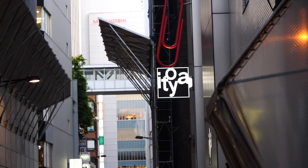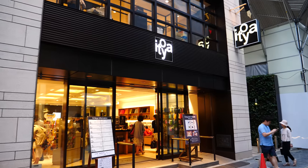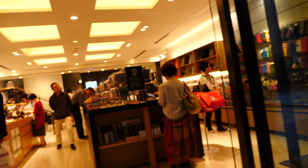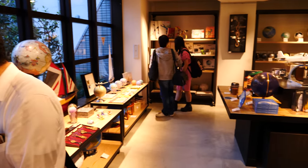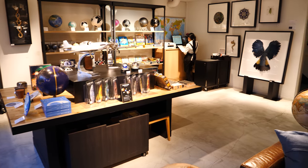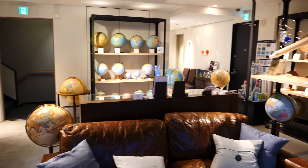Right now I'm in the Ginza area. I'm looking for this stationery shop called Itoya — I've just found it. It looks like there are two Itoya stores, one at the back and one on the side. Let me go in and take a look at this first. Six floors — level 5 sells pens.